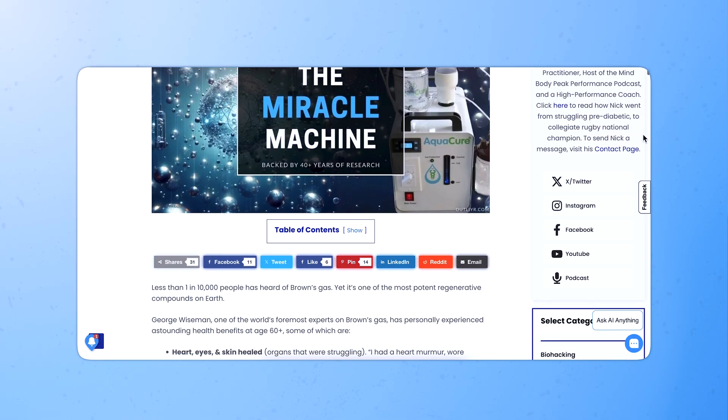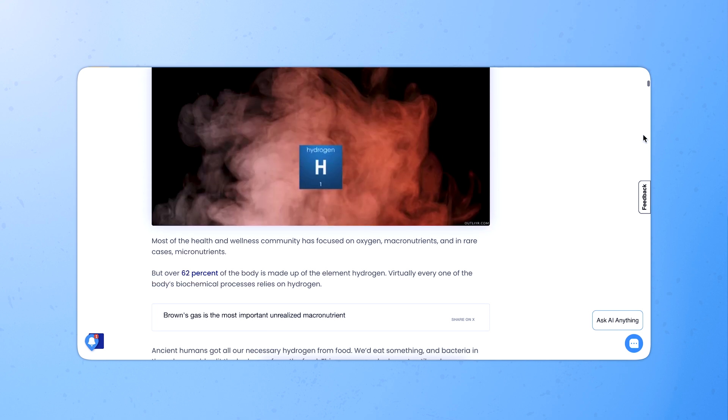When I use Brown's gas, I feel a more steady energy throughout the day — not like a caffeine energy, but more of a lack of fatigue that persists. My mood tends to stay a little more elevated, and I've had several scars on my body that have gone away through inhalation of Brown's gas. Since sharing my review of the Brown's gas generator, I've gotten several people reaching out every week about their experience and how revolutionary this system has been for their health. I've also heard from clinics that have integrated it into their practice with phenomenal results for clients and patients.